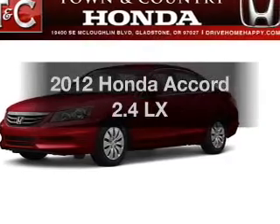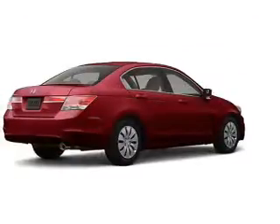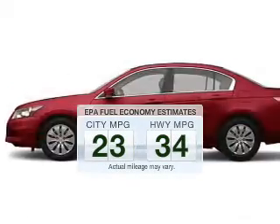Presenting the 2012 Honda Accord. Travel the roads in style and comfort in this great vehicle. Run all over town and back to home again without worrying about filling up when driving this fuel-efficient ride.